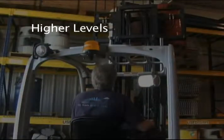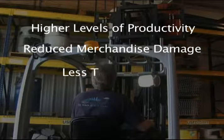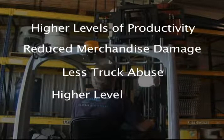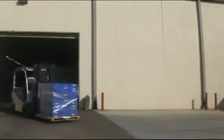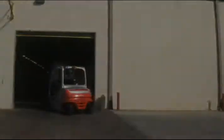Operating the modern, high-tech, and ergonomically advanced RX 60 most often translates into higher levels of productivity, reduced merchandise damage, elimination of truck abuse and unplanned repairs, a higher level of operator and pedestrian safety, reduced employee turnover, and a reduction in the number of workman's comp claims. No lift truck series available today makes a greater contribution to the well-being of the operator than the Lindy RX 60.